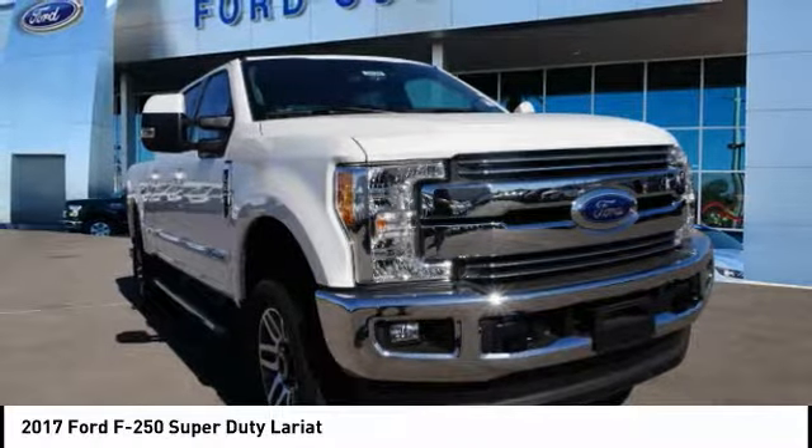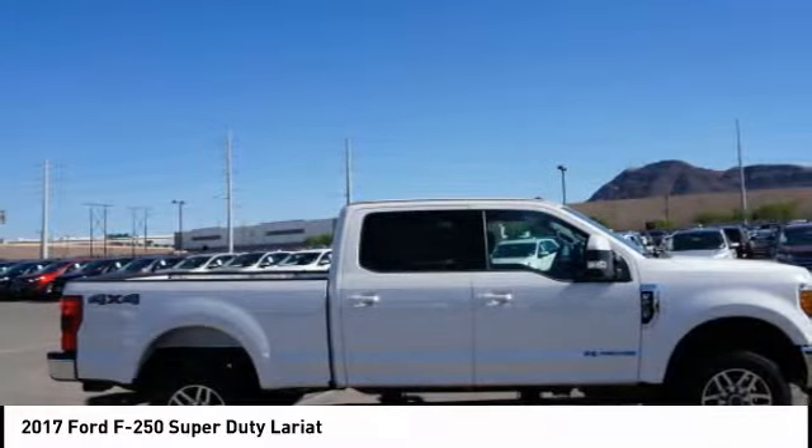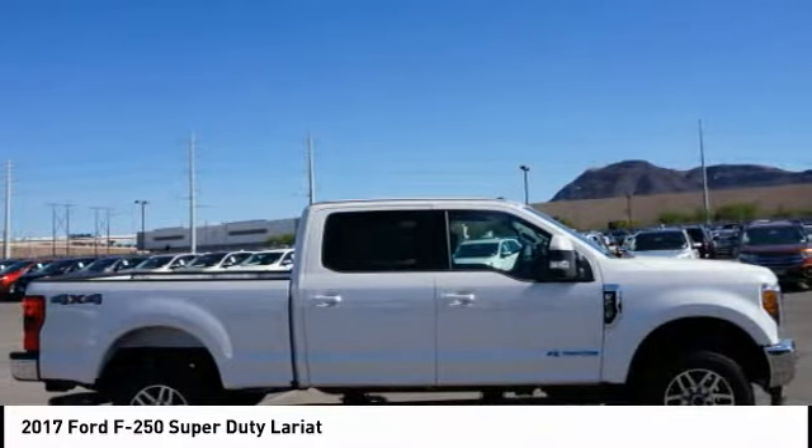Head-to-head fuel efficiency, head-to-head towing, head-to-head torque. Ford F-250 Super Duty.